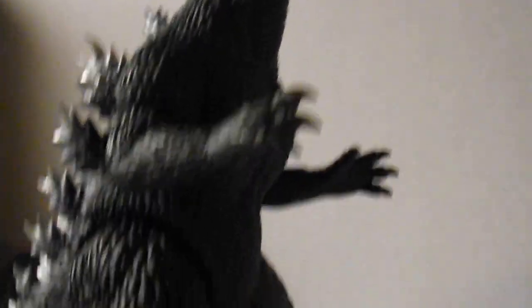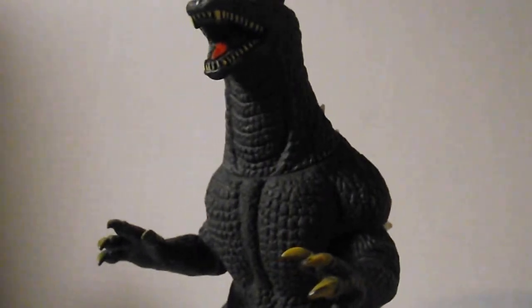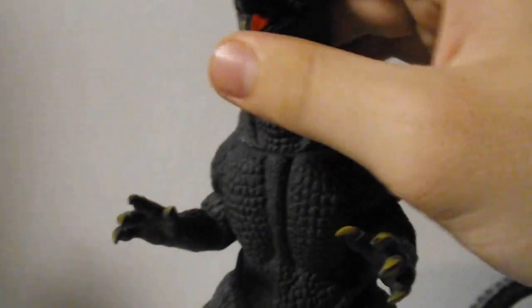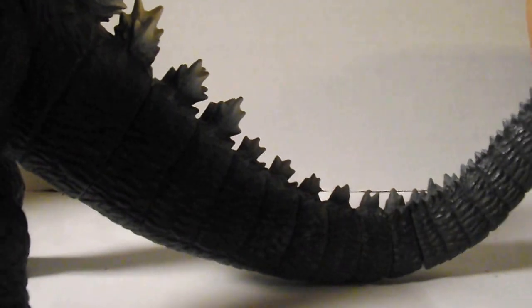I still like the Bandai Creations figure, but this guy's just my favorite. I sense so much nostalgia with this guy. As for articulation: head moves 360°, arms move, legs move 360°, tail moves 360° — and mine did not come with a glue seal, and that part of the tail moves 360° as well.